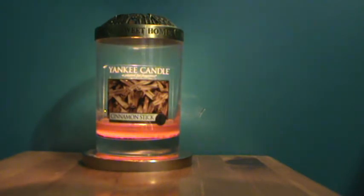I'm going to read you the notes from this candle that I found on the website. The top note is cinnamon stick. The mid notes are clove and cardamom, and the base notes are bay leaf and cedarwood.